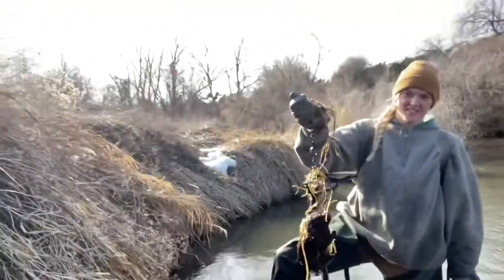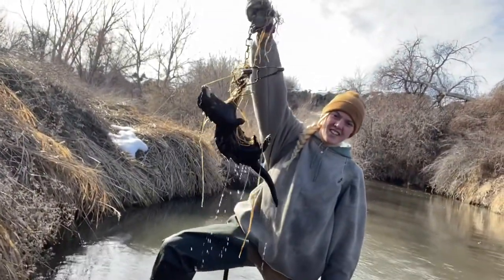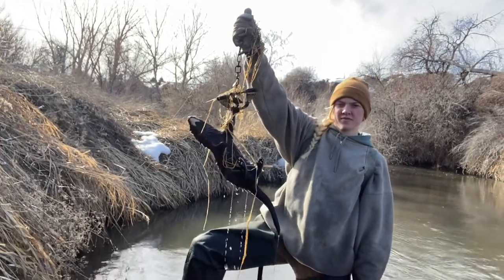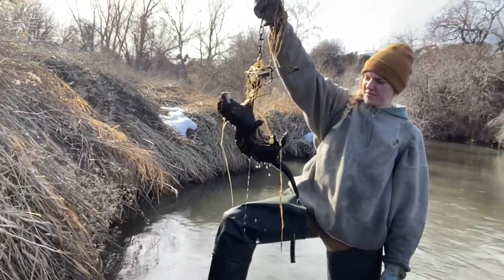Over here we got Lily with another really good sight. It's a good mink — not the biggest I've caught down here, but it's a nice buck. Nice buck mink. So our last day on the line.